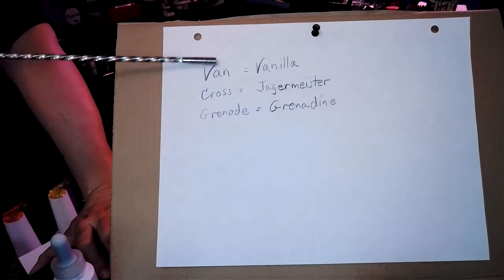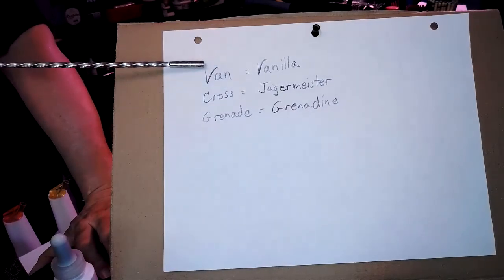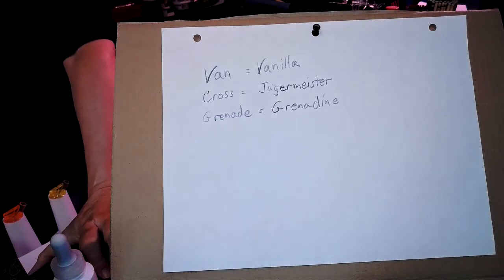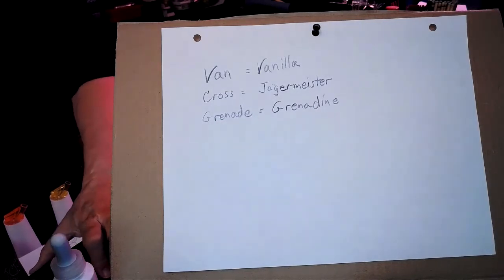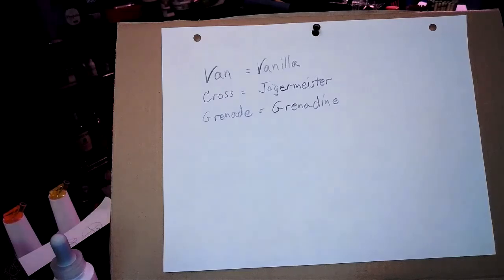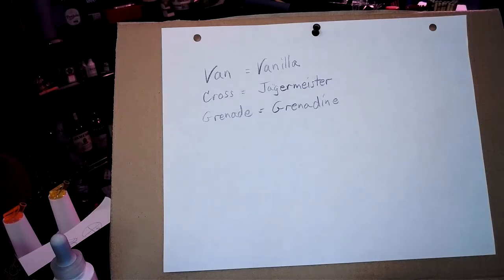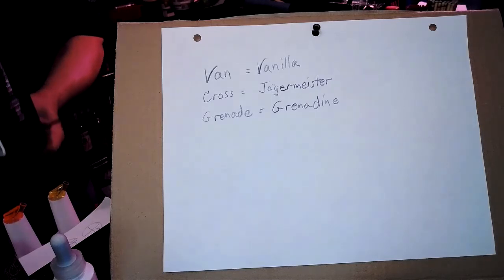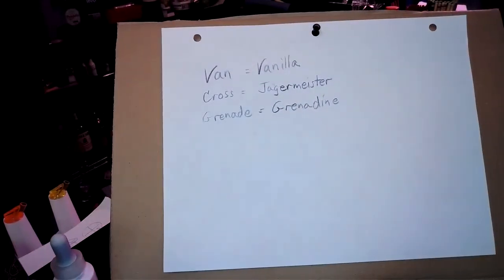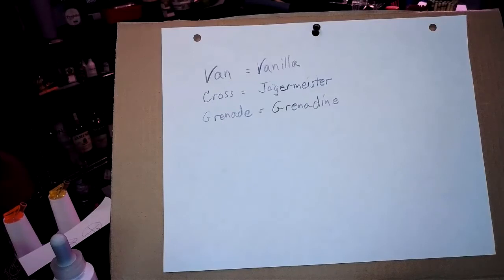If you find things are hard to remember, here are some more tools: vanilla is a van. If you picture a van with a cog on the side — that's like a big gear — it's vanilla cognac. If you picture a Russian guy driving a van, it's vanilla vodka. Grenade is grenadine — that's simple. And a cross is Jägermeister — the Jägermeister label has a cross between the antlers — so anytime you need Jägermeister, just think of that cross.